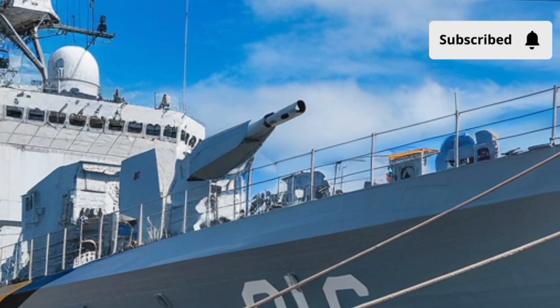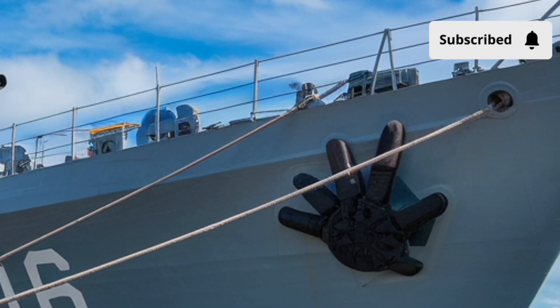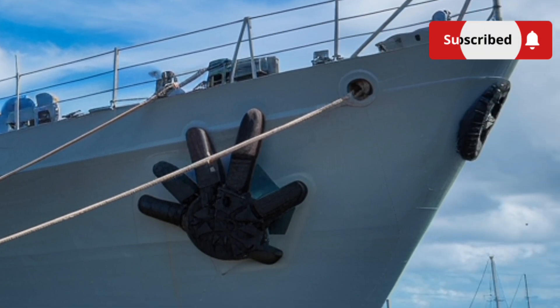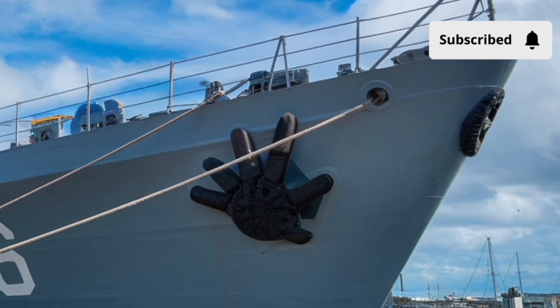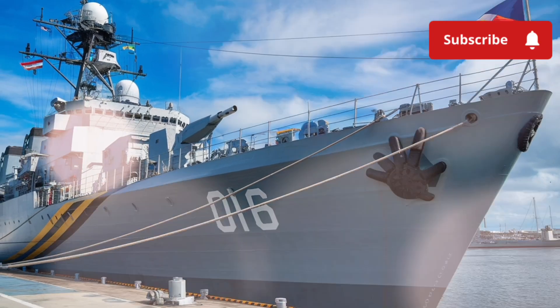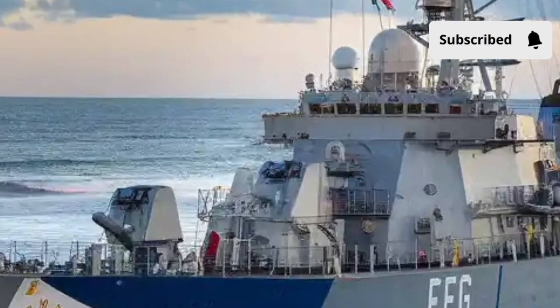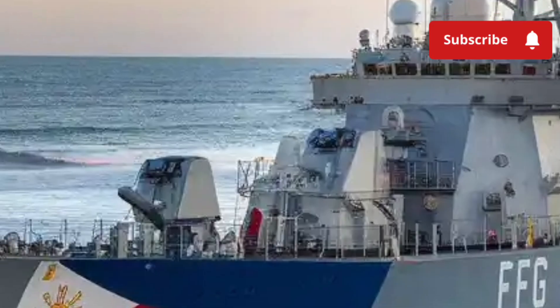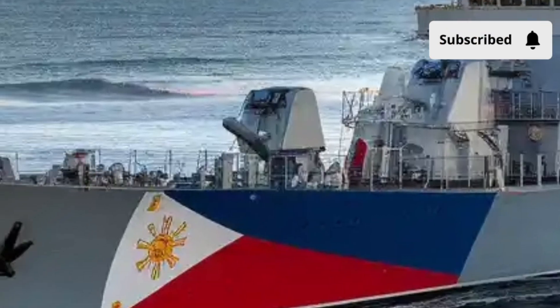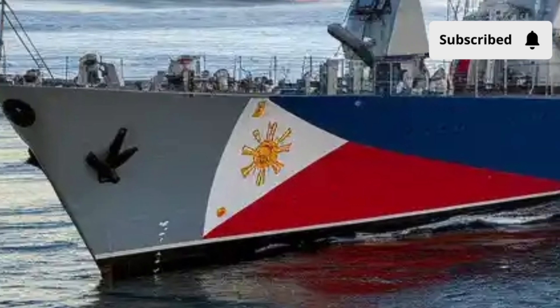It's a symbol of modern naval power for the Philippines. But what makes this vessel so unique? How does it stand out among the growing fleets of the Asia Pacific region, and most importantly, what role does it play in securing the nation's maritime future? These are the questions worth exploring when we look at this state-of-the-art warship. The BRP Miguel Malvar is part of a new wave of naval modernization.